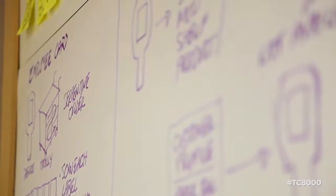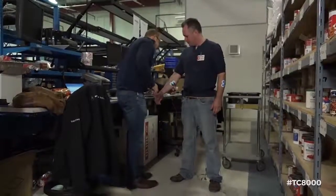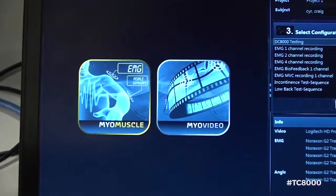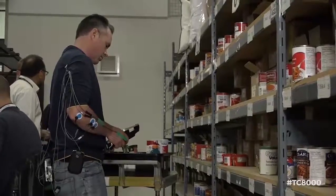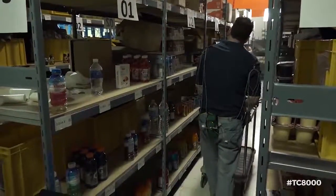Once we stepped back and brainstormed how many ways we could deliver new types of productivity, we came upon this aha moment — we could eliminate some of this extraneous motion. We quickly mocked up a series of functioning prototypes and ran them through our human factors technical evaluation under strict protocol.